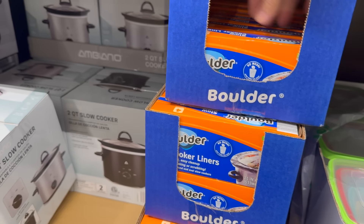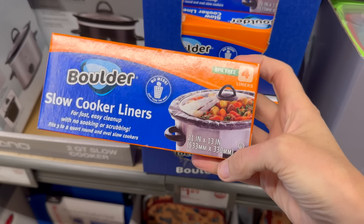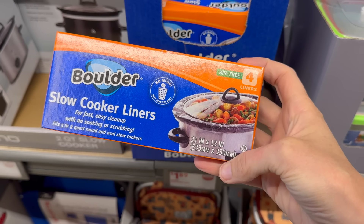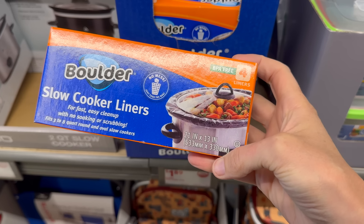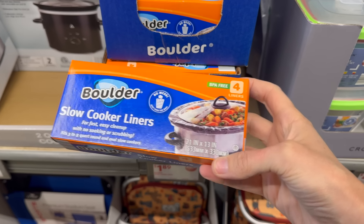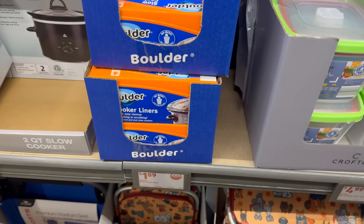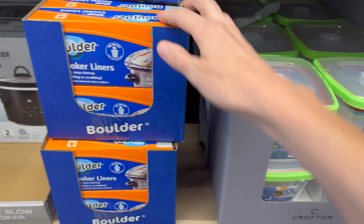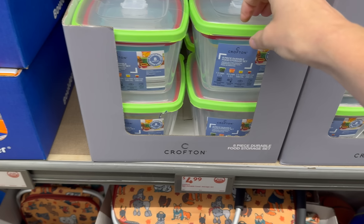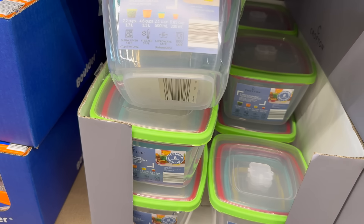Slow cooker liners for fast, easy cleanup — no soaking or scrubbing, just toss the bags. BPA free, four liners, fits a three to eight quart round or oval slow cooker. A dollar 89 for four.